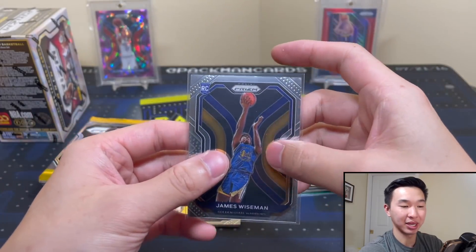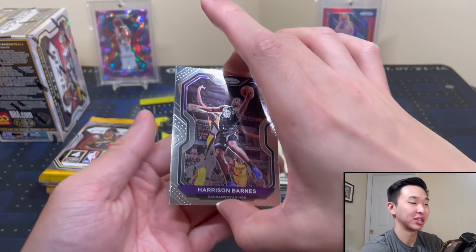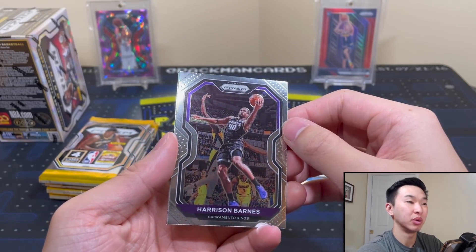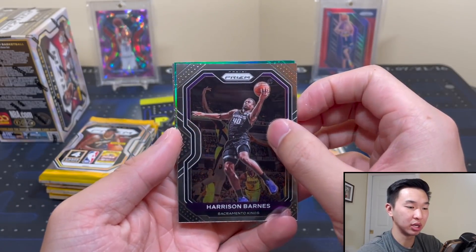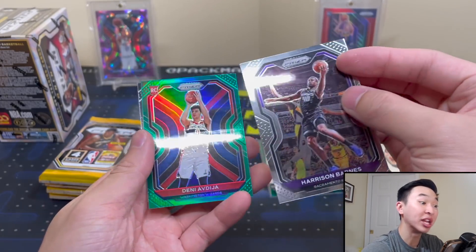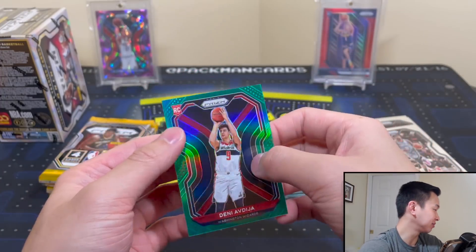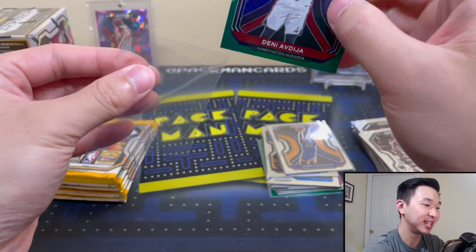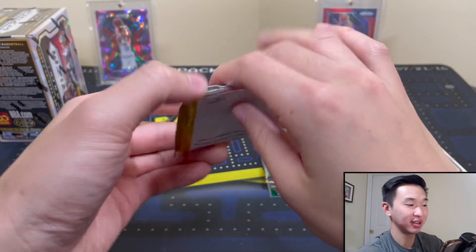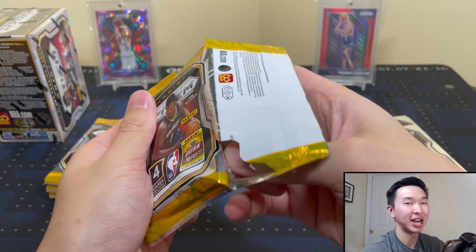I'm the Wiseman magnet — let's just say it like it is. I pull so much Wiseman. He's a good player so I'm definitely happy about that. We've pulled tons of Wiseman in terms of big cards of him — definitely grateful for that. Is it another Kongwu? Denny Avdia green — no way! How about that — Denny Avdia green! All right, let's not stop now — here's our thick pack.